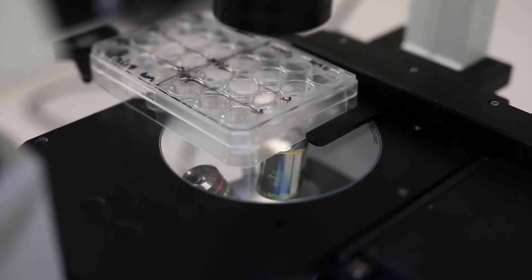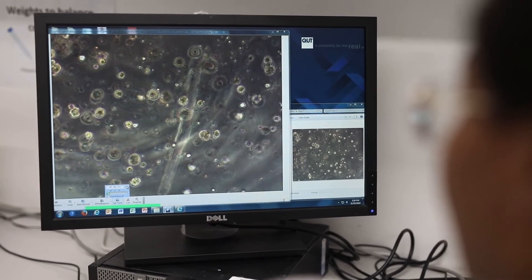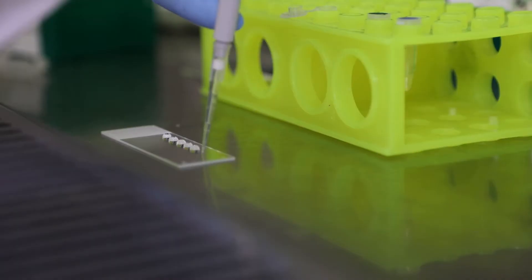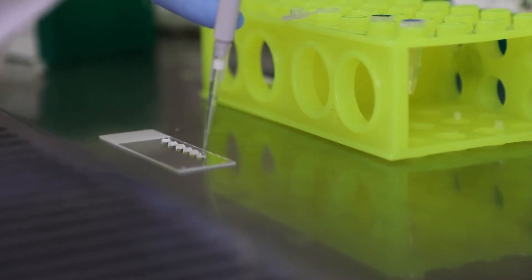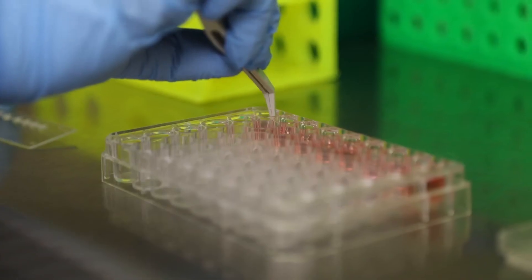We are designing ways in which we can study cancer in three dimensions using different materials. Specifically, we use a jelly-like substance and using this substance we can put cancer cells inside and we can watch them grow and watch them interact with each other as we design these tissues in the lab.